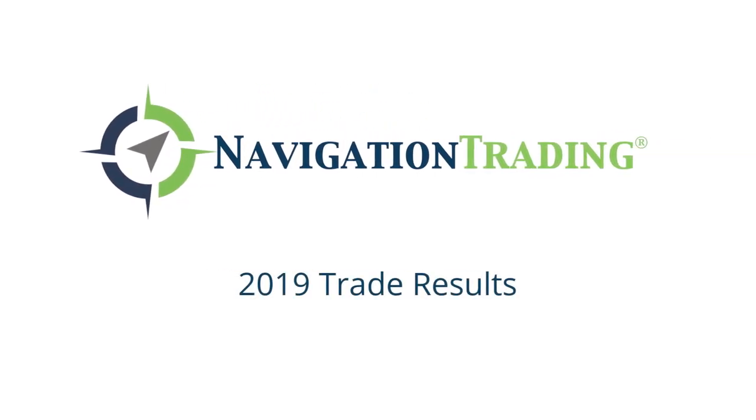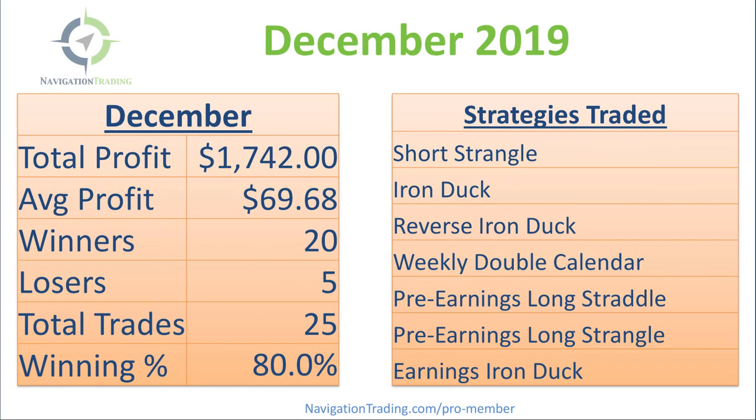Hey, everyone. Welcome to our annual performance update. In this video, I want to take a few minutes to go over the trades for the month of December, and then we're going to go over the entire year of 2019, including a breakdown of performance by strategy. So let's jump in.